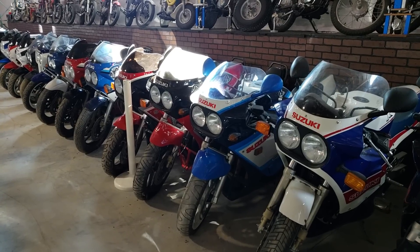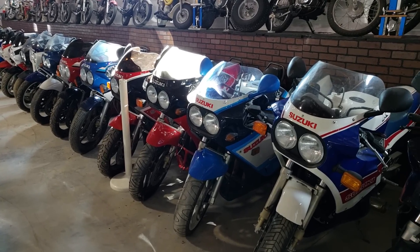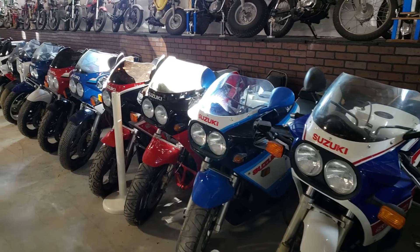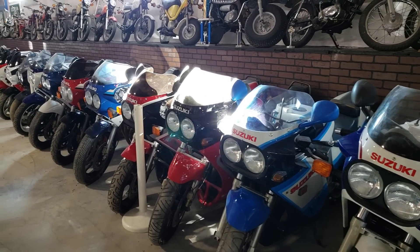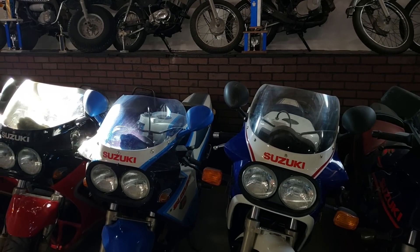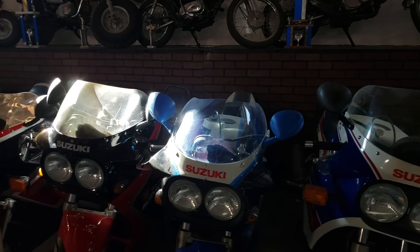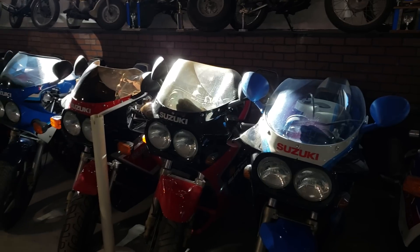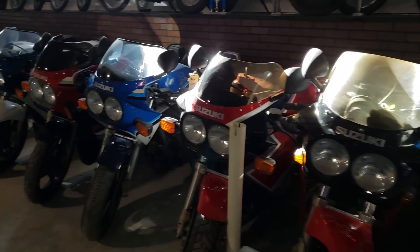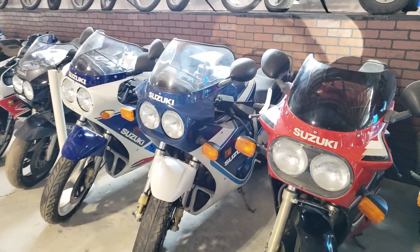This part of the video is in the museum. Starting right here, these would be the 86s and 87s, commonly called the slab sides or slabbies. This one here is a limited edition 750 with the dry clutch solo seat — pretty hard to get a hold of. Sorry about the sun glare in here. Got a couple 1100s and 750s in the line right there.